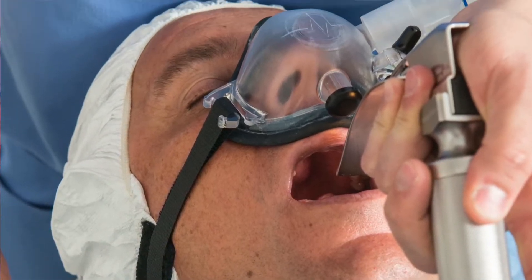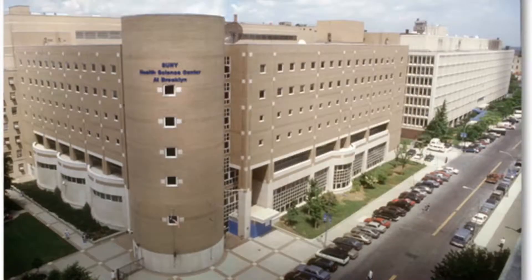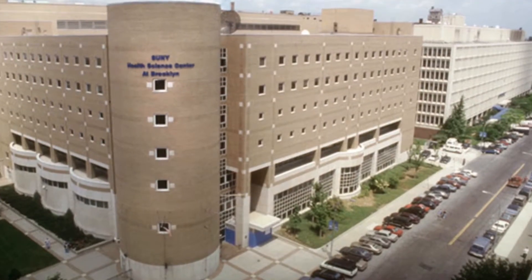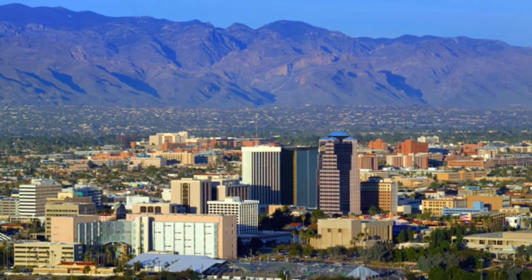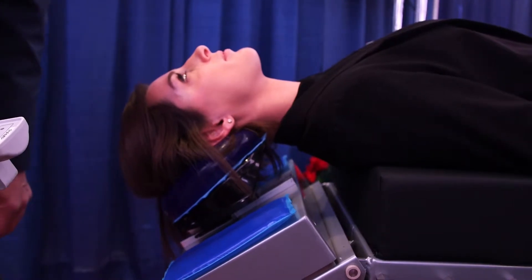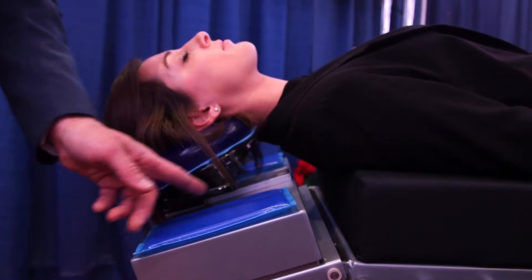RMD has now presented prototypes of the Supernova and Airspace devices to numerous university teaching hospitals in the New York metropolitan area and several anesthesiology practices in Tucson, Arizona. The products being developed by Revolutionary Medical Devices will fulfill an important unmet clinical need.